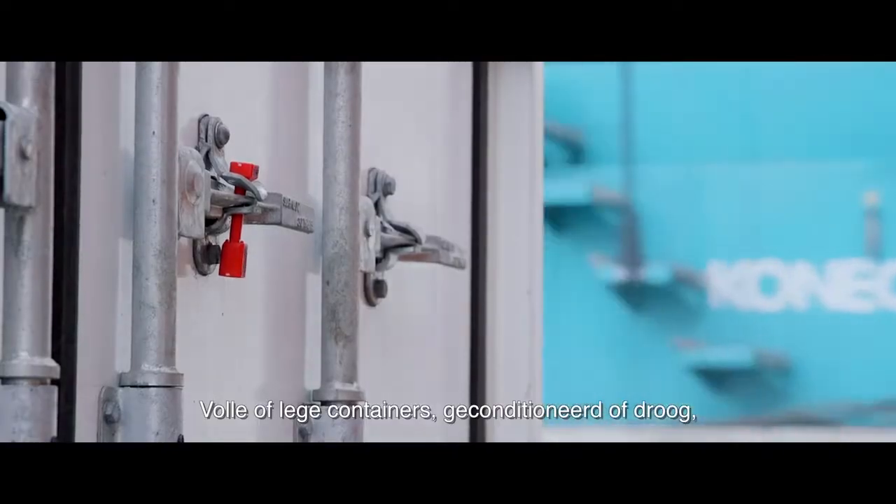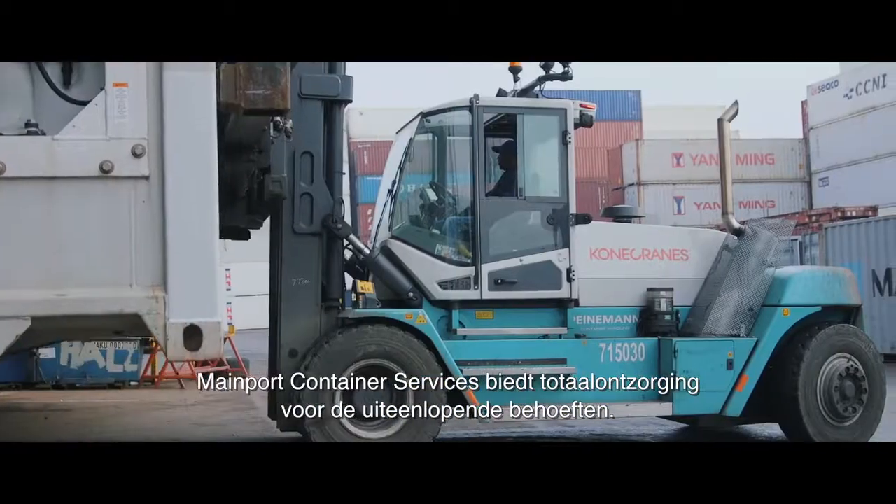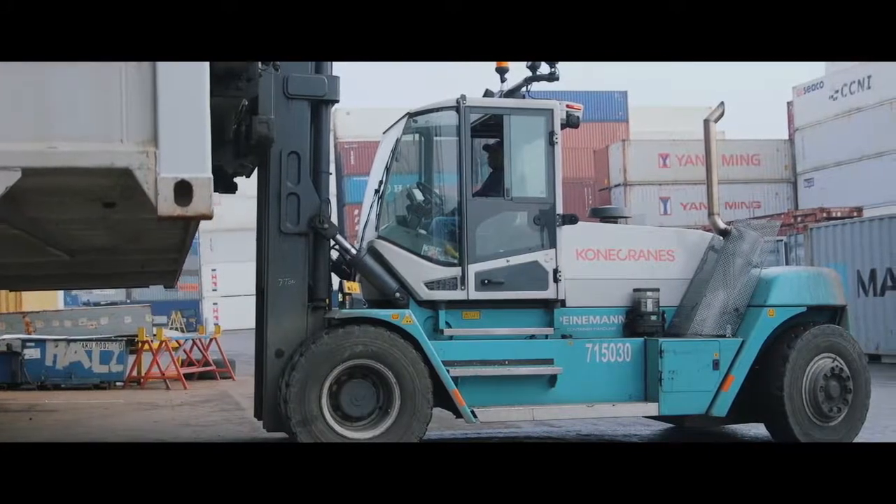Full or empty containers, conditioned or dry, Mainport Container Services offers total care for a wide variety of needs.